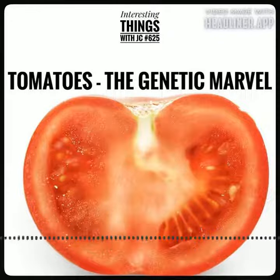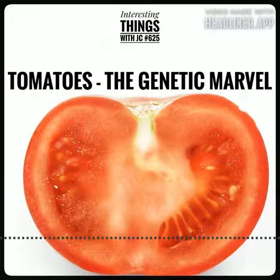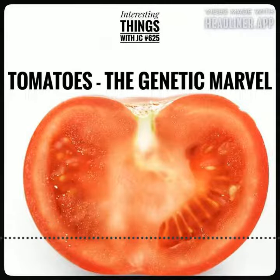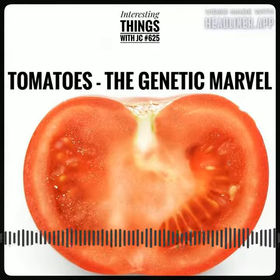As geneticists delved deeper into the tomato's DNA, they marveled at the intricate dance of genes that govern the plant's growth, from the way it absorbed nutrients to the way it ripened in the sun. They could almost taste the sweetness of a ripe tomato just by examining its genetic code.